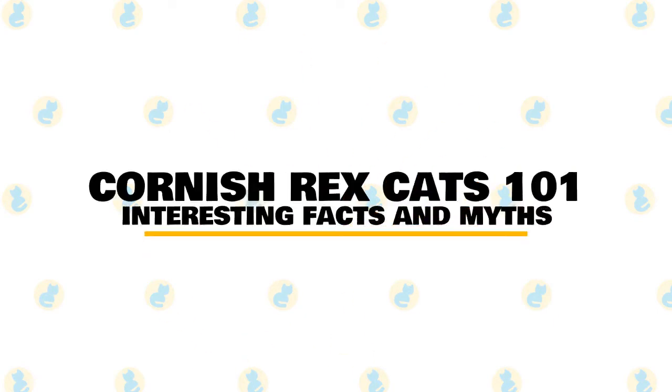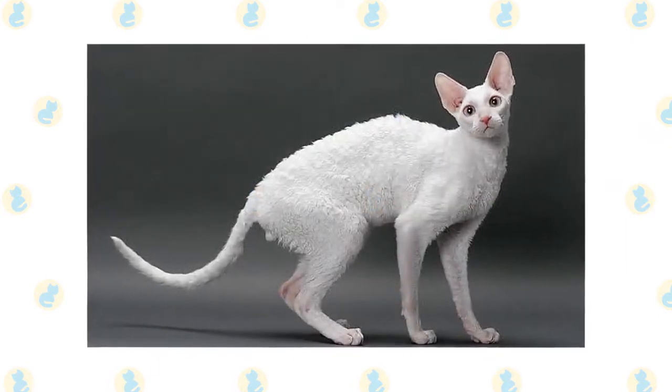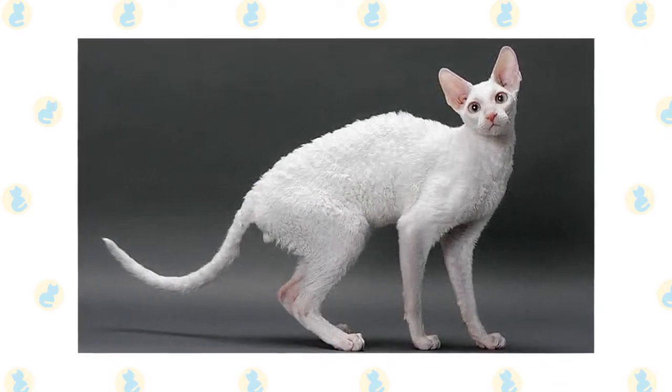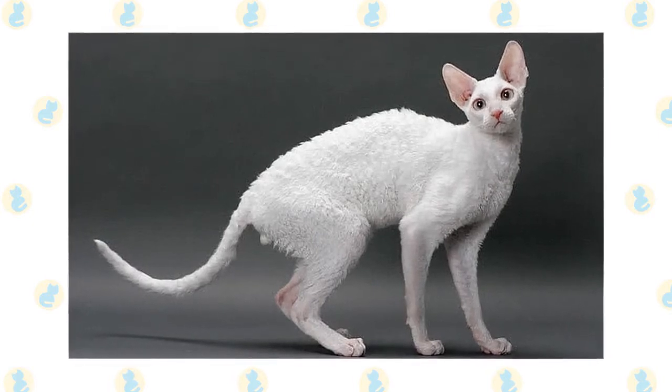In today's video, we are going to talk about some interesting facts and myths about the Cornish Rex cat. The Cornish Rex is a rather distinctive looking cat breed, and it should come as no surprise to learn that there are a number of interesting facts about them, which should appeal to cat owners as well as other people who are interested in cats.